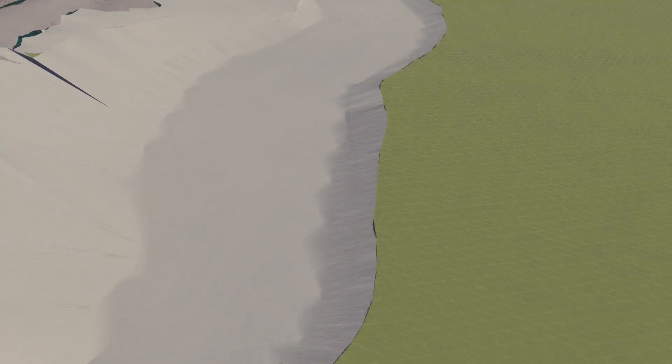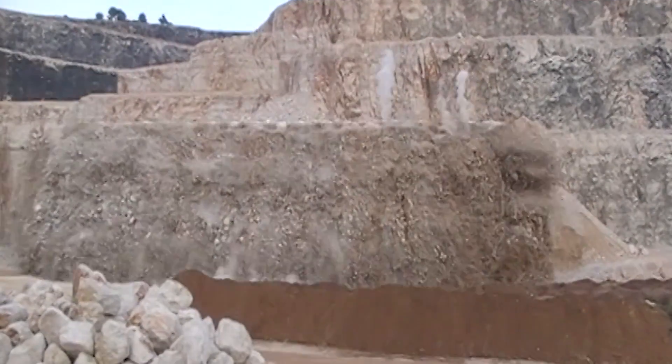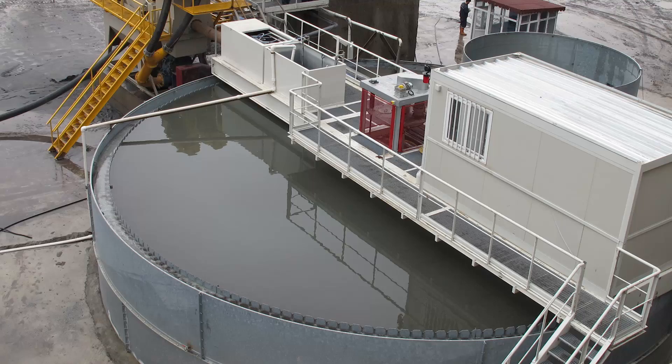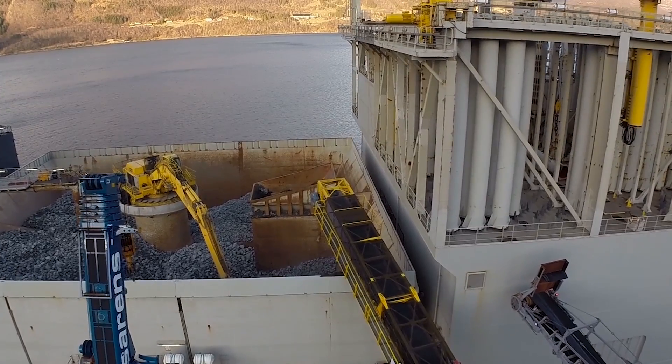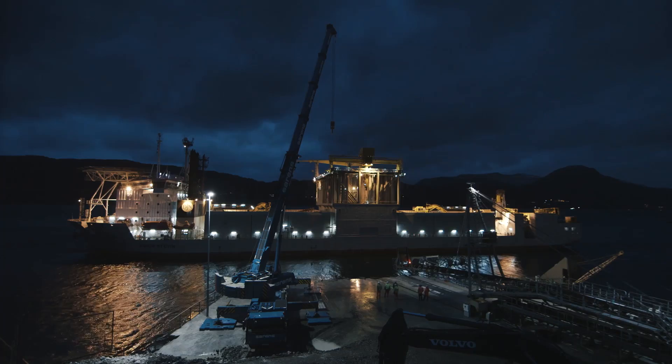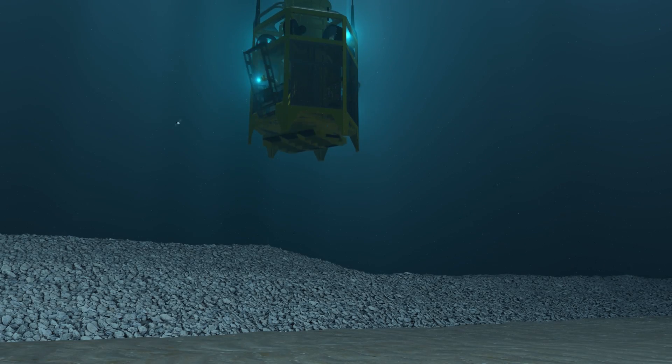Backfilling can then begin on the exposed rocky floor. Quarry-prepared materials are stored and washed in the port of Toulon. They are loaded onto a dedicated ship and delivered to Monaco after a 10-hour sea journey. Robotized piping then positions them as near as possible to the sea floor.